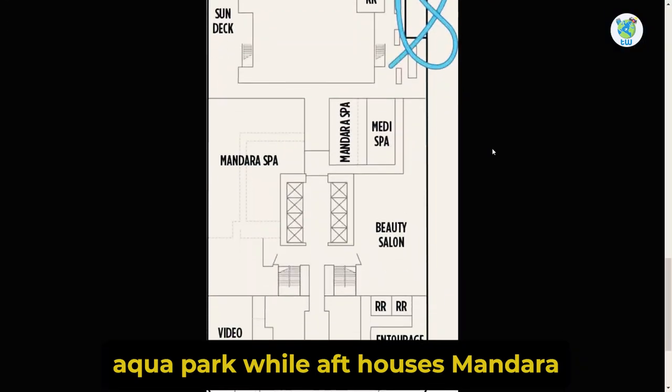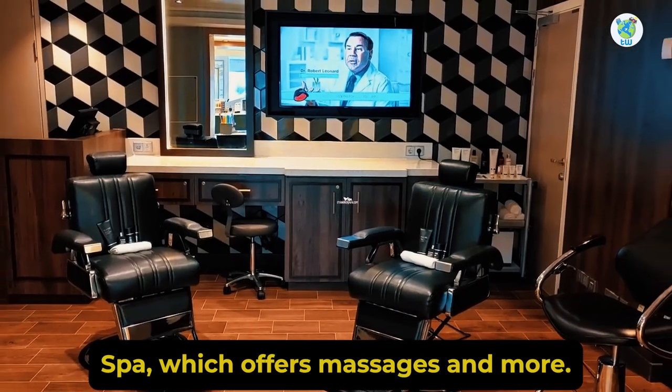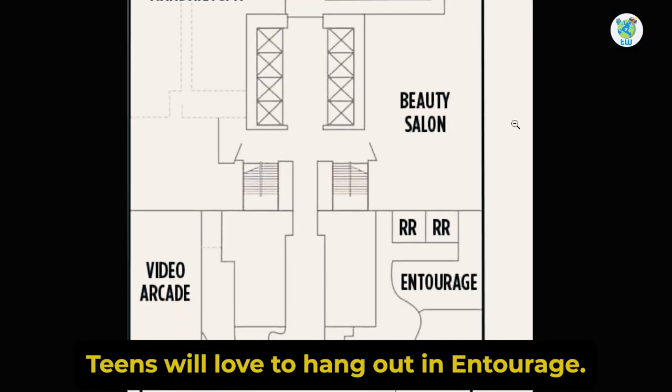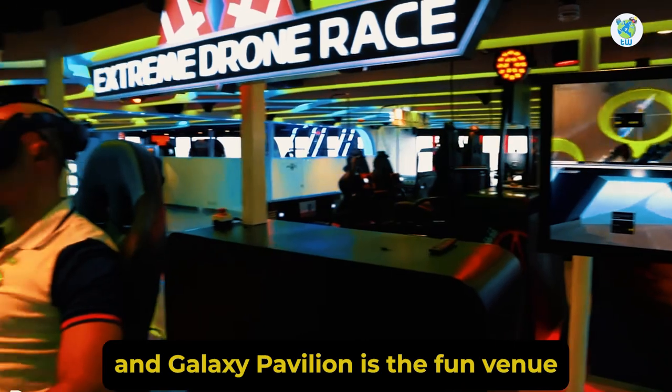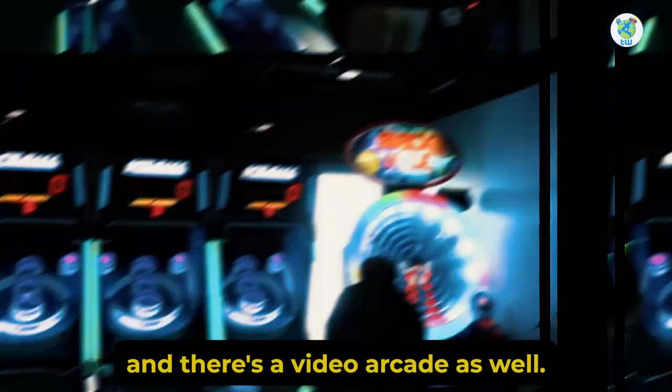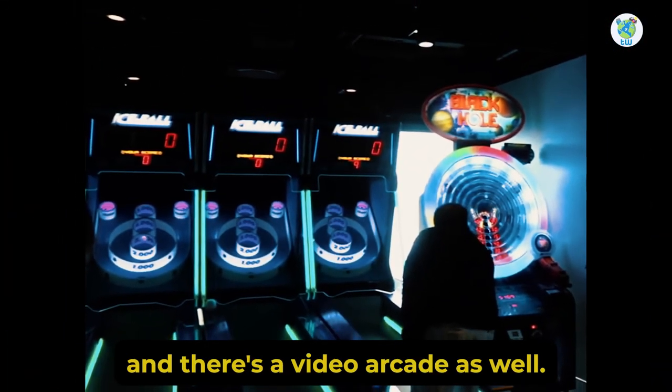The aft houses Mandra Spa, which offers massages and more. Teens will love to hang out in Entourage Teen Club, and Galaxy Pavilion is the fun venue — it hosts VR and racing games, and there's a video arcade as well.